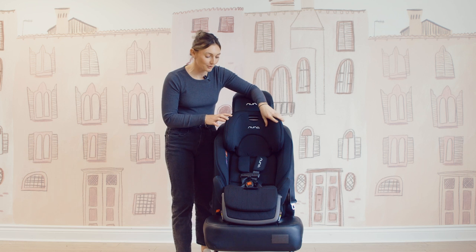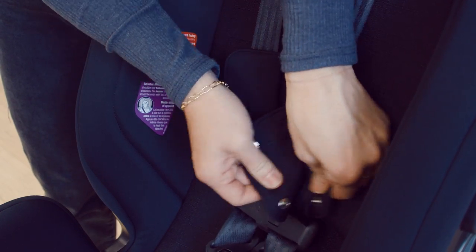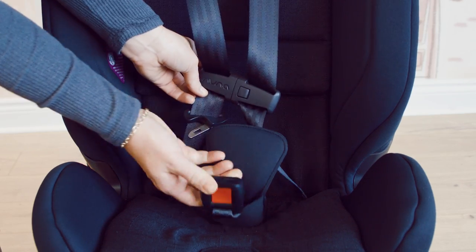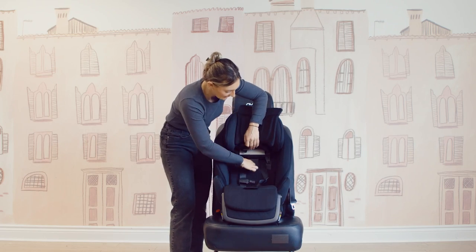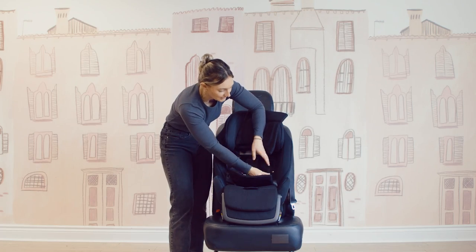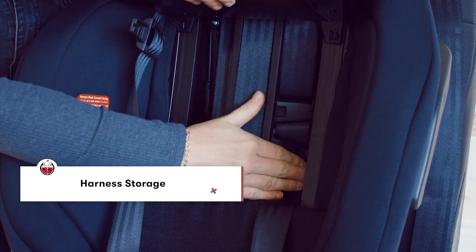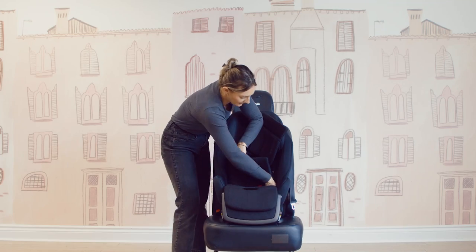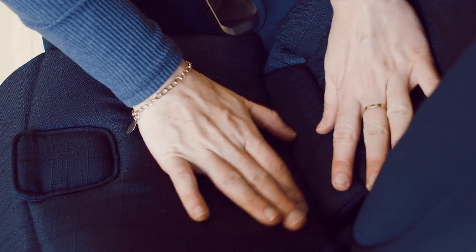First, remove your five-point harness — in this case we're going to hide it behind the seat. Take off the shoulder strap cushions, undo the chest clip and buckle, and remove the padding from the crotch strap. When you lift up the material, you'll see a purple door that says 'harness storage' — slide the chest clip and buckle all the way to the top into the two openings so they don't get in the way. Hide the straps and remove the crotch buckle.